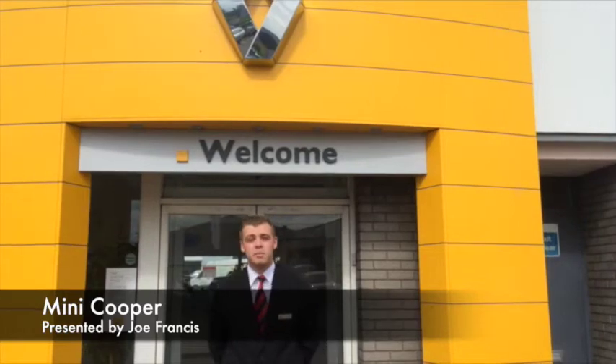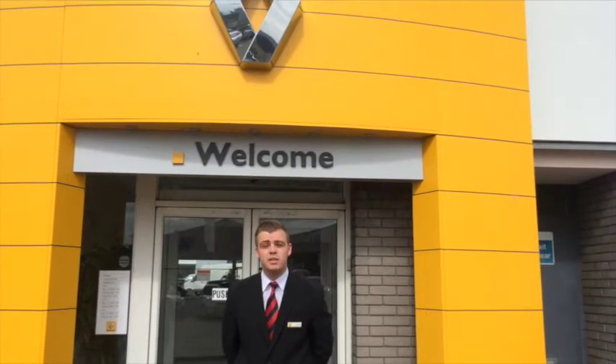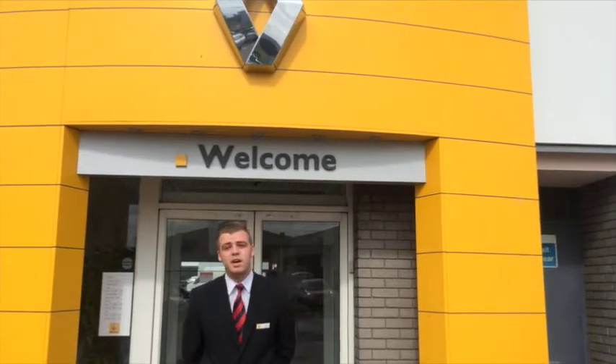Hello and welcome to Hilton Rano in Cheltenham. My name is Joe, I'm one of the salesmen here and today I'd like to take this opportunity to show you one of our fantastic used cars.